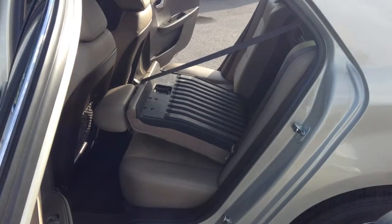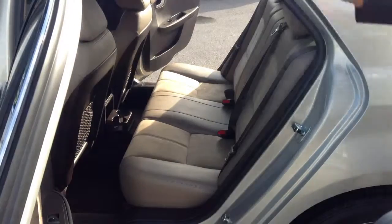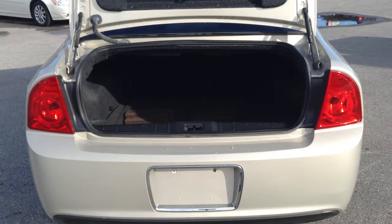In the back seat you've got 60-40 split folding seats, and when you fold them up you've got room for three passengers. In the rear of the vehicle there is no shortage of space in this trunk — approximately 15 cubic feet of storage capacity.